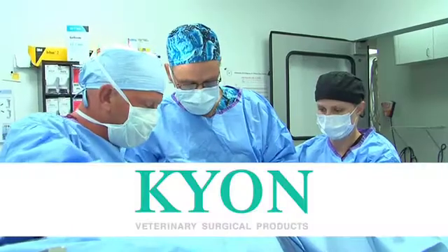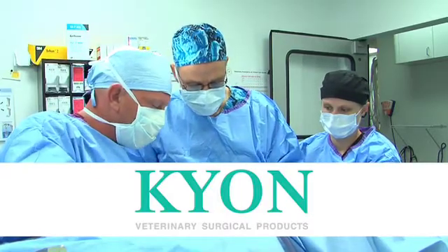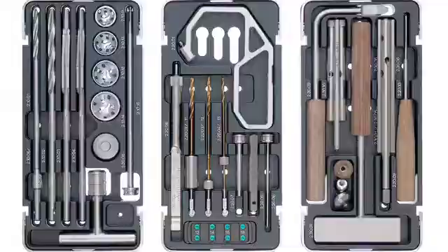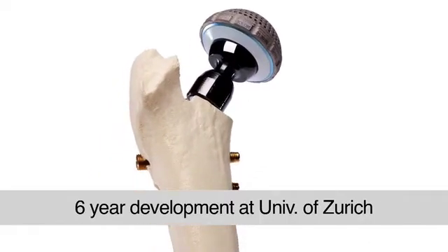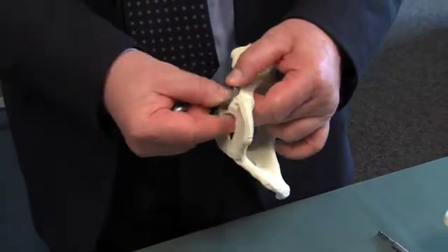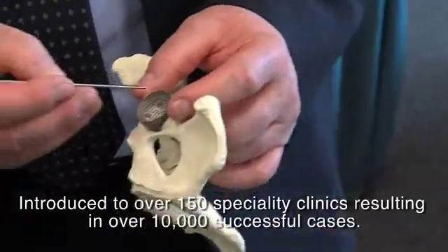This by far exceeds what is expected from a human total hip prosthesis, which is being put into patients when they're 70 years old on average. Kion is the leading provider of innovative products for orthopedic and trauma surgery in dogs, including a unique total hip replacement system. Following six years of development at the University of Zurich, Switzerland, Kion introduced the procedure to over 150 specialty clinics around the world.